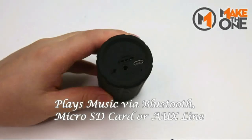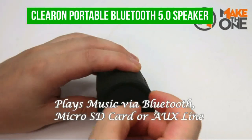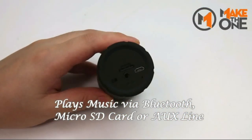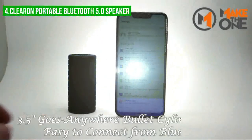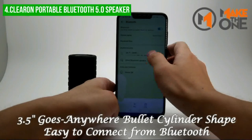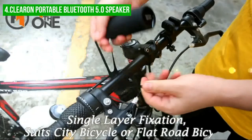Next up, we have the Clearin Portable Bluetooth 5.0 Speaker. The Clearin bicycle speaker offers an easy and convenient way to enjoy music while riding. With its compact remote control that can be mounted on the handlebars, audio controls are always within reach.